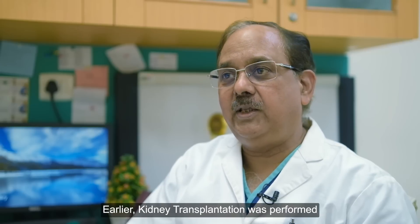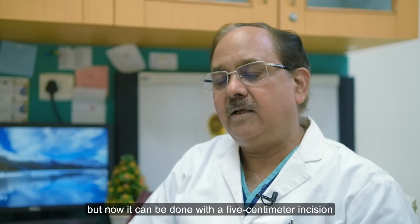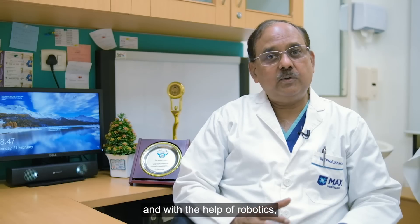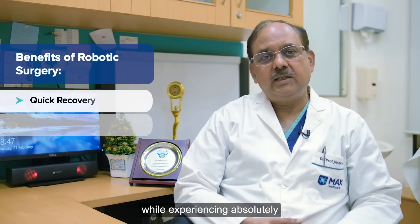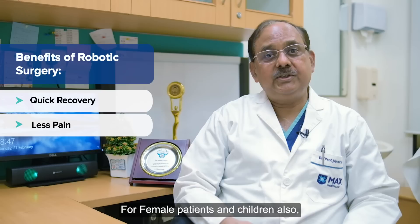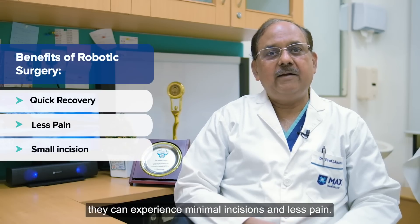Kidney transplantation has traditionally been done by cutting open the abdomen and placing the kidney, but nowadays we can place the kidney into the abdomen with a 5 centimeter incision and use the robot to do the whole kidney transplant. The patient is walking around within 48 hours, they have very minimal pain, and for females there is no large incision. Children are also very happy because they have minimal pain and a very short incision.